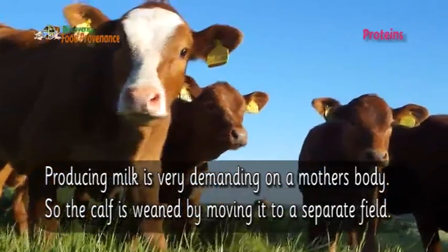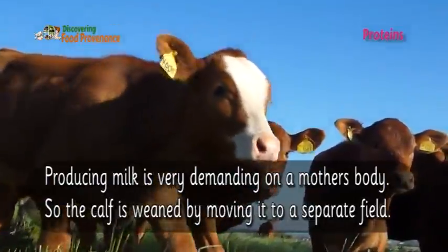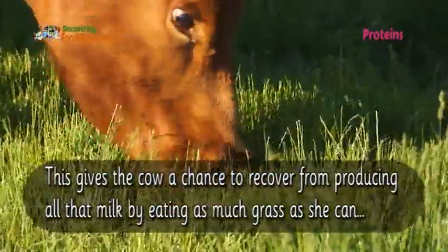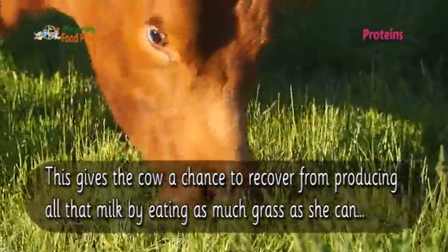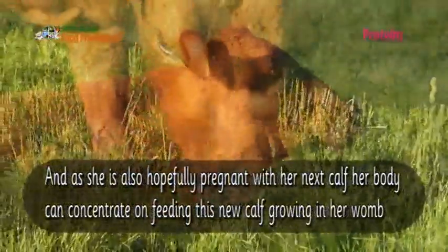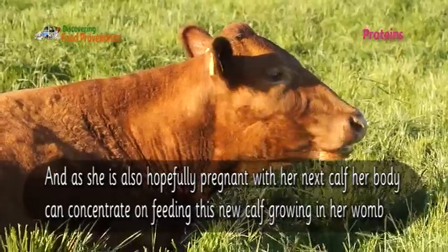Producing milk is very demanding on a mother's body, so the calf is weaned by moving it to a separate field. This gives the cow a chance to recover from producing all that milk by eating as much grass as she can.